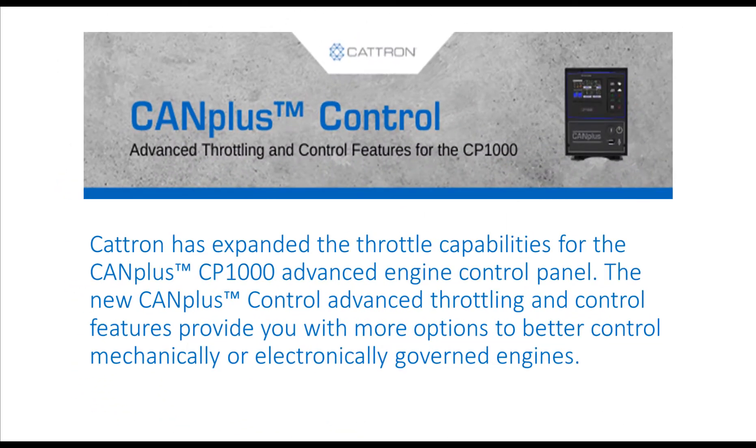Catron has expanded the throttle capabilities for the CANPLUS CP1000 Advanced Engine Control Panels. The new CANPLUS Control Advanced Throttling and Control features provide you with more options to better control mechanically or electrically governed engines. In this video, we will introduce the controlled OFF feature.